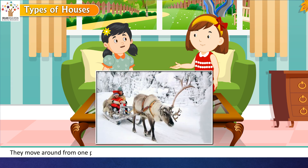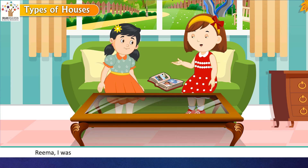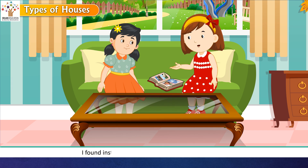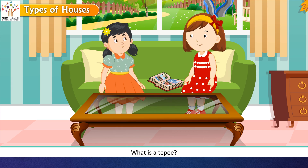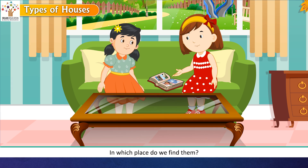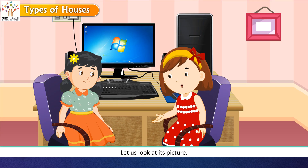Eskimos move around from one place to another on the snow on sledges drawn by animals like reindeer — just like Santa Claus who gives presents on Christmas. Rashmi then mentioned she had been surfing the net to make a model of a hut and found instructions for a teepee instead. Teepees are houses made of animal skin and long poles. American Indians in America live in them. The girls decided to look at pictures of teepees.